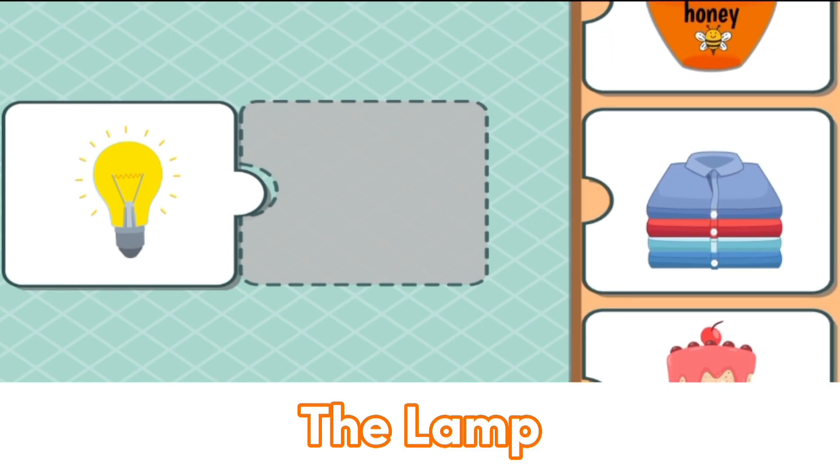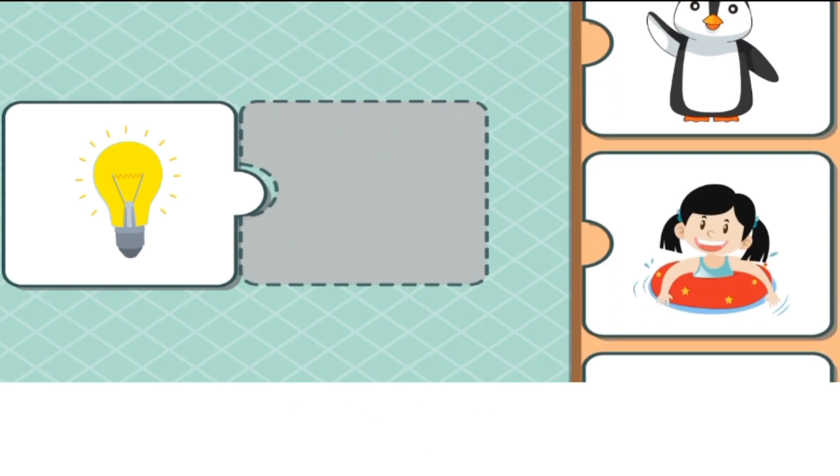This is the lamp. The lamp matches with the lamp.